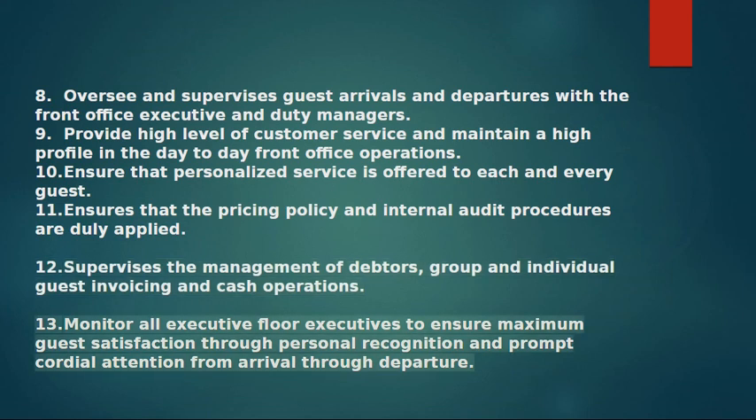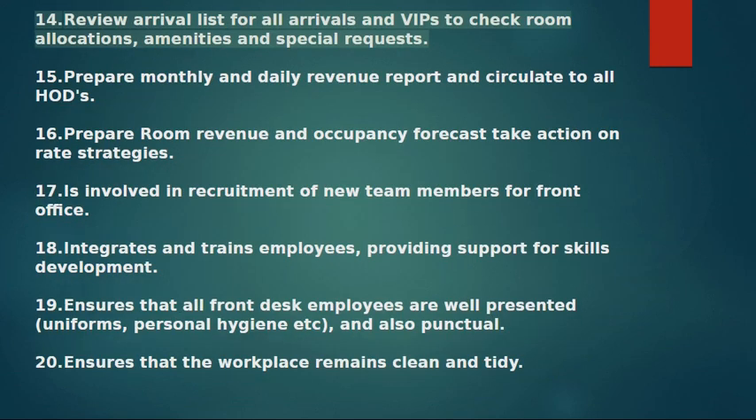13. Monitors all executive floor executives to ensure maximum guest satisfaction through personal recognition and prompt cordial attention from arrival through departure. 14. Reviews arrival list for all arrivals and VIPs to check room allocations, amenities, and special requests. 15. Prepares monthly and daily revenue reports and circulates to all departments. 16. Prepares room revenue and occupancy forecasts and takes action on rate strategies.